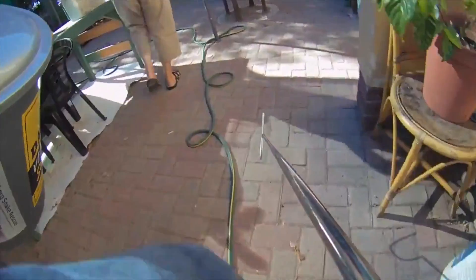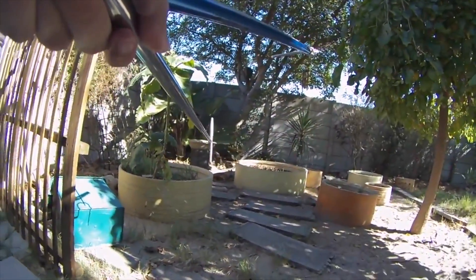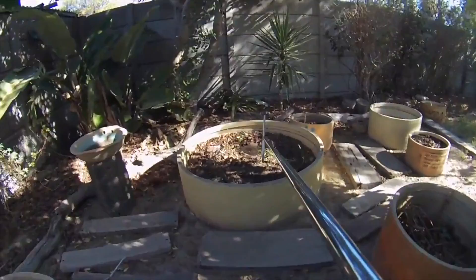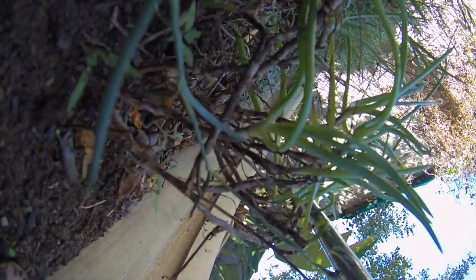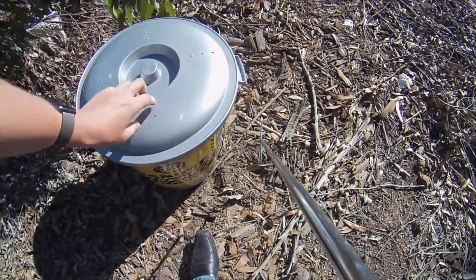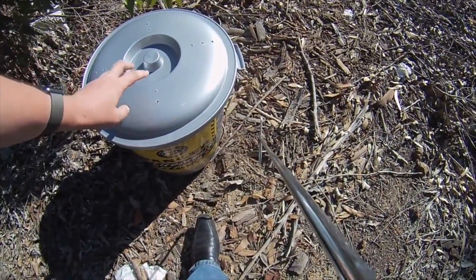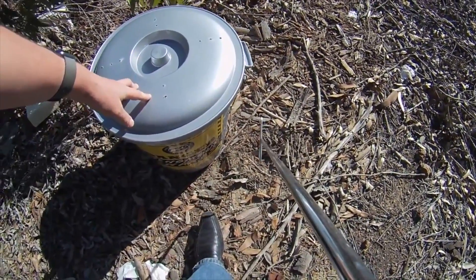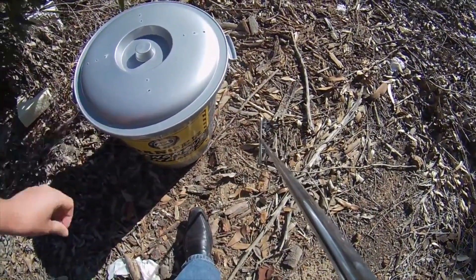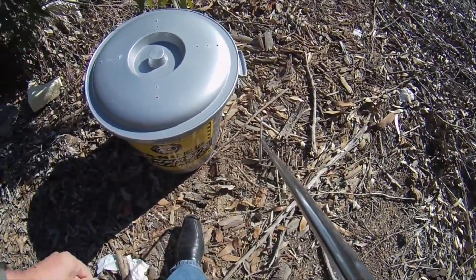Hey guys, Willem from Blaubert Snake Rescue here. I've been away on holiday for a couple of weeks, but I'm back and I just collected this cape cobra from someone's house in Milnerton. They found it out in their garden, kept an eye on it, called me, stayed a safe distance of five meters away, and then I was able to capture it for them quickly.